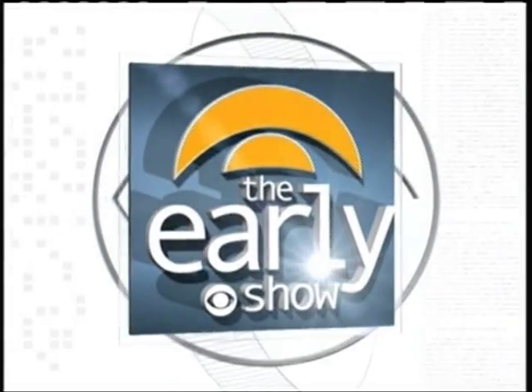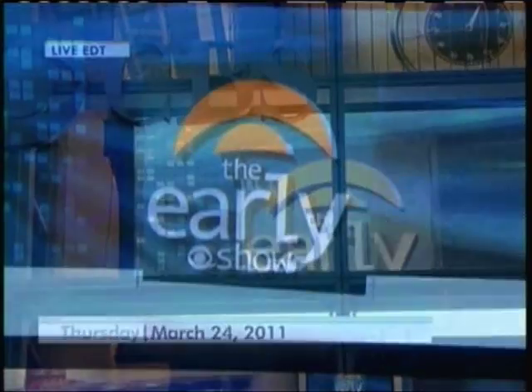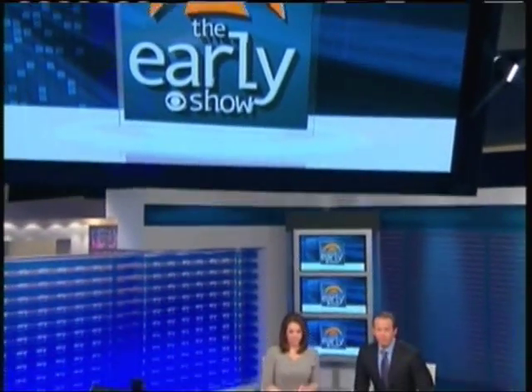From CBS News, it's The Early Show with Erica Hill and Chris Ragge. Good morning, everyone. Welcome to The Early Show here on a Thursday morning. I'm Chris Ragge. And I'm Erica Hill. Good to have you with us this morning.